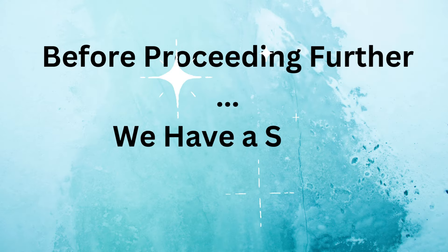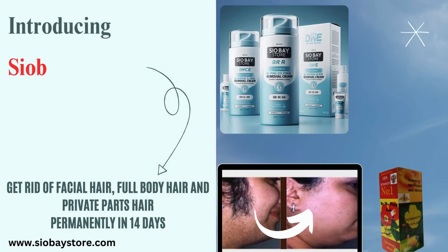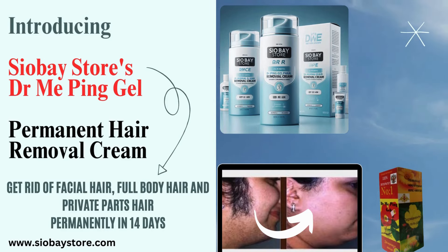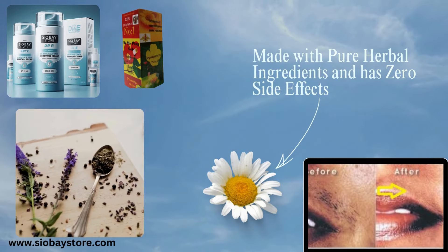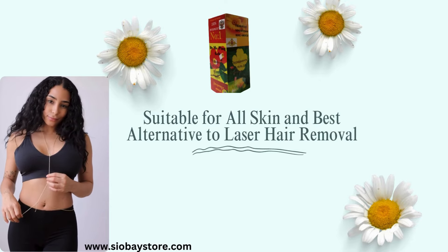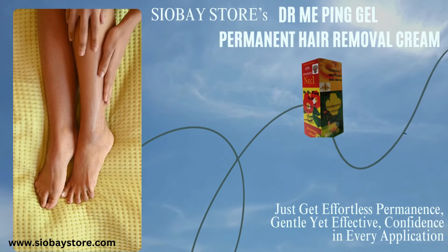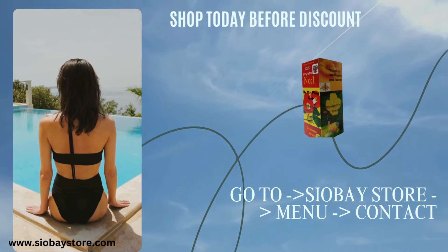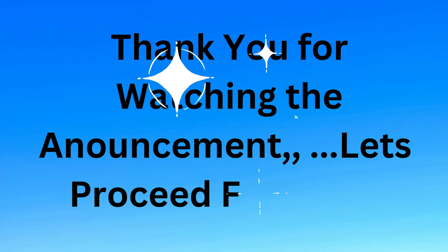Before proceeding further, we have a small announcement — let's check it. Introducing Chavez Store's Dr. Mipang Gel Permanent Hair Removal Cream. Get rid of facial hair, full body hair, and private parts hair permanently in 14 days. Made with pure herbal ingredients and has zero side effects. Suitable for all skin types and the best alternative to laser hair removal. Just get effortless, permanent, gentle yet effective results — confident in every application. Visit godochevestore.com, go to the menu, then the contact page, and place your order. Thank you for watching the announcement — let's proceed further.